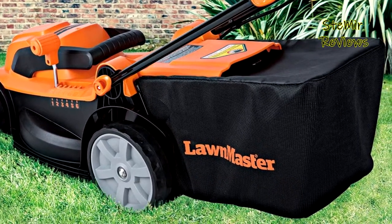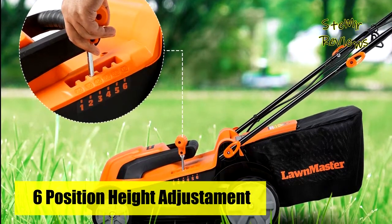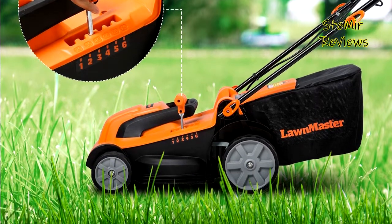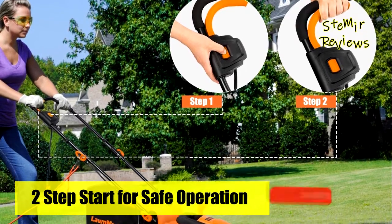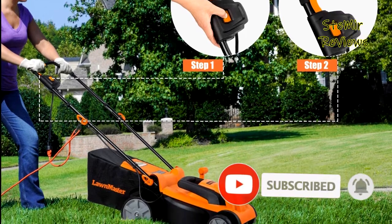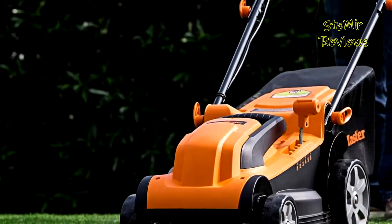You can effortlessly change the height of cut between 1 inch and 3 inches, which can meet different cutting needs and get the best cutting effect in different environments to maintain a healthy lawn. The Lawnmaster corded lawn mower uses high quality and durable materials — it is light, foldable for space-saving storage. They provide safe and timely deliveries from US-based warehouses on all Lawnmaster products.